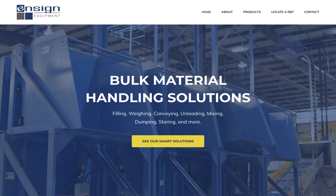This is Chad Warner, founder of Optimize. I'd like to show you the website we created for Ensign Equipment, a manufacturer of bulk material handling equipment in Holland, Michigan.